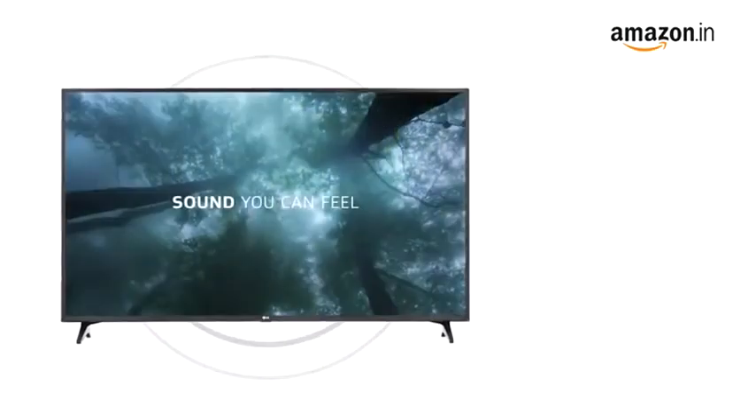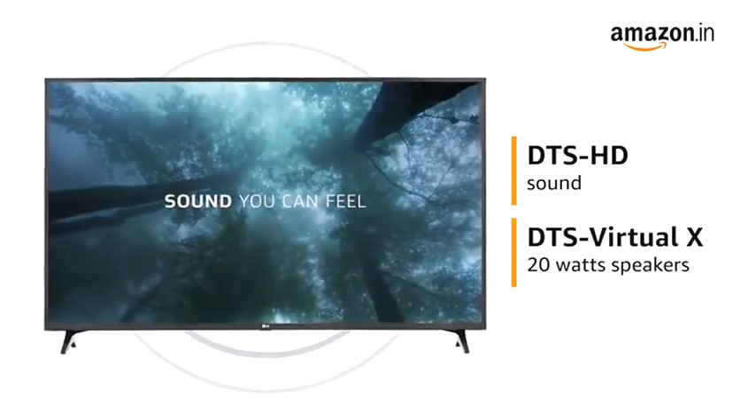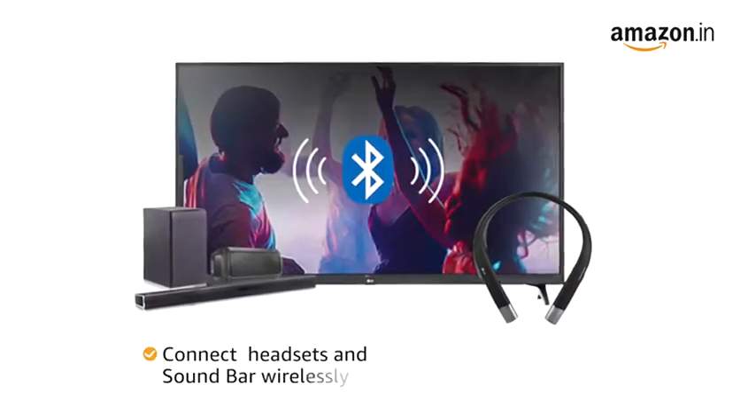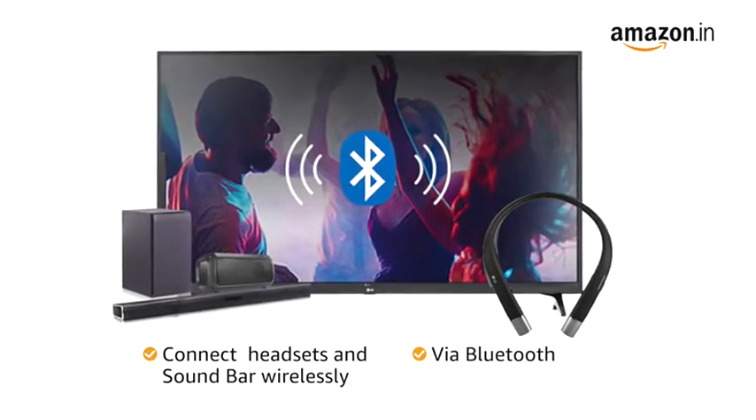Experience theater-like sound with DTS-HD and DTS Virtual X with 20-watt speakers. Connect your headsets, soundbar, etc. wirelessly via Bluetooth for an immersive entertainment experience.